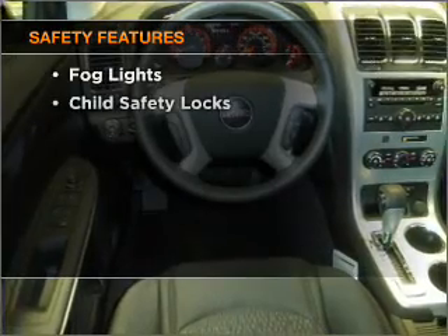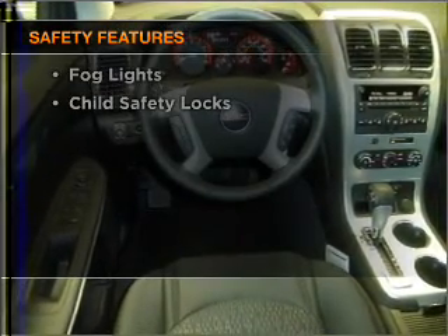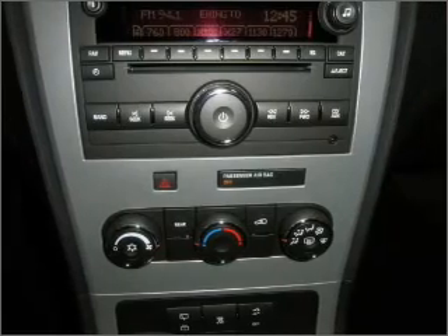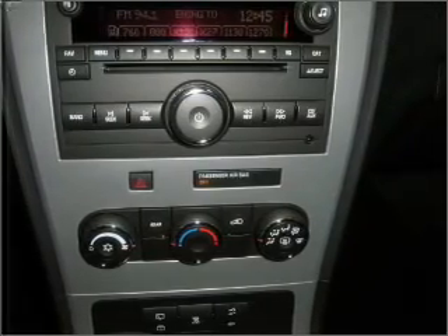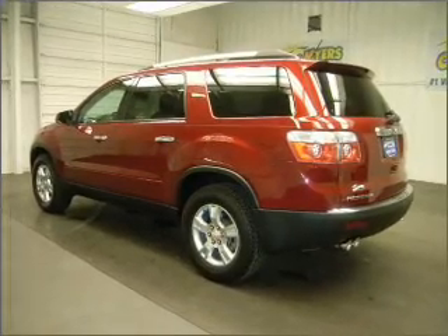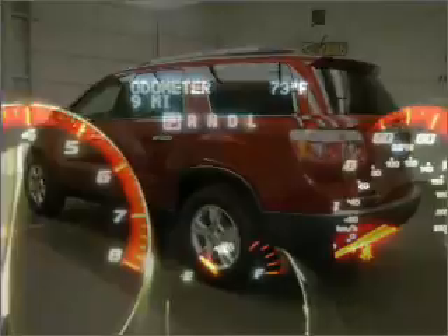If safety is a high priority, rest assured knowing these top safety components are included: front ventilated disc brakes, passenger airbag, side airbag, curtain head airbags, stability control, and daytime running lights. Our website offers more information on all of our vehicles.